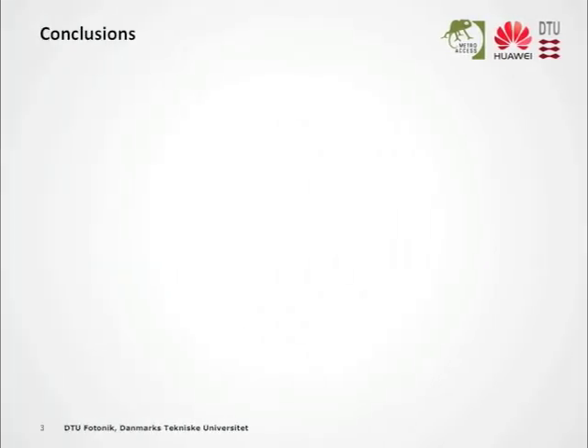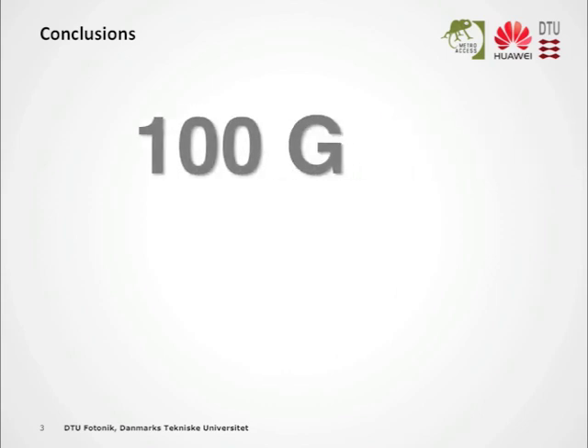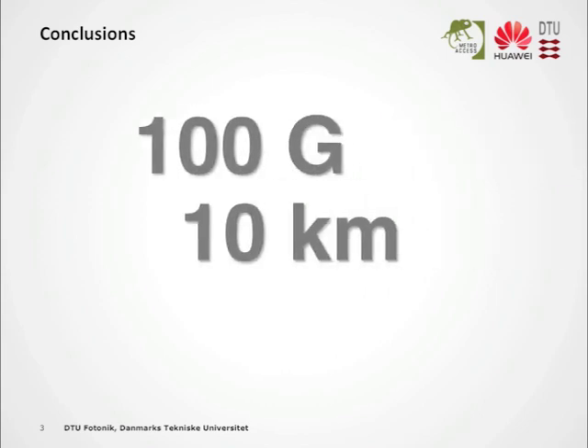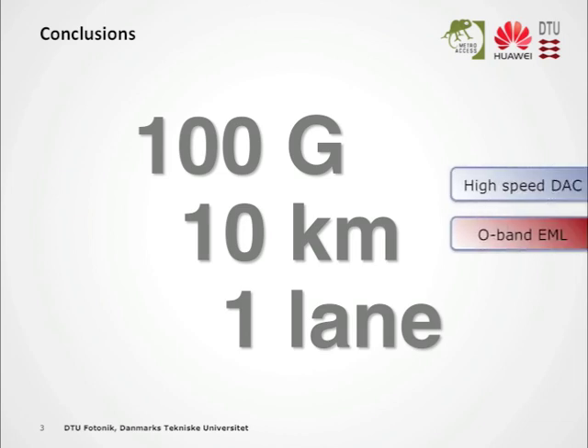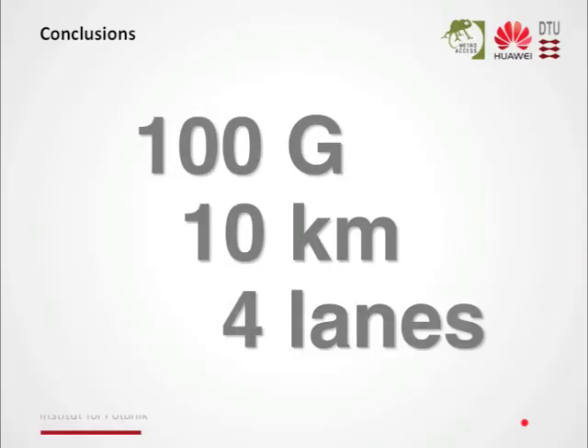Concluding this presentation, we have done 100 gigabit per second over 10 kilometers in a single lane and polarization. We achieved that by using a high-speed DAC, an O-band externally modulated laser, and a new novel modulation approach we call multicap. By extending these results to four lanes, you will get yourself a 400G transceiver.